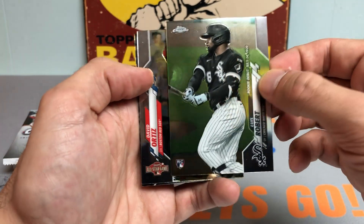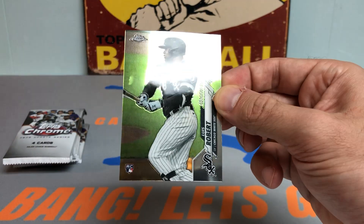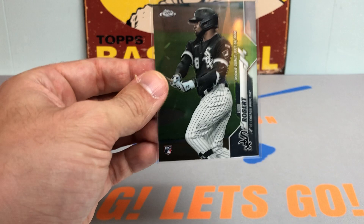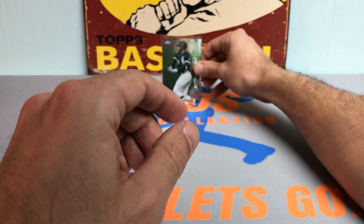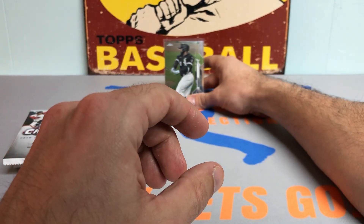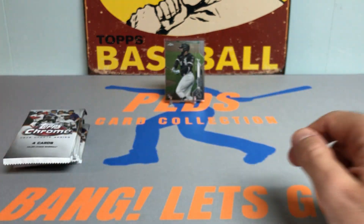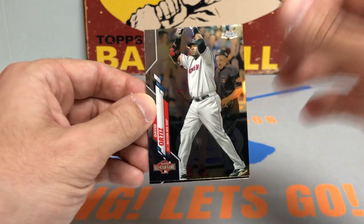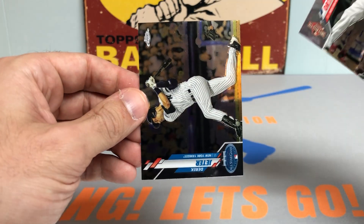And there we go — the Luis Robert rookie debut rookie card! Very nice. A little Luis Navidad to get this party started. I have opened a mega box on the channel and didn't pull that, so this is the first rookie debut of Luis Robert. Very nice card there. Got a Big Papi followed by a Derek Jeter.